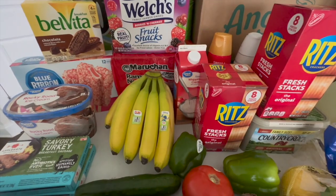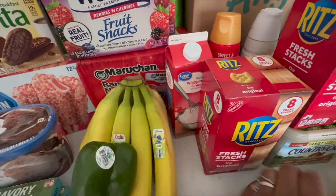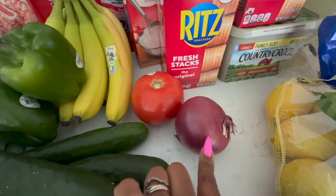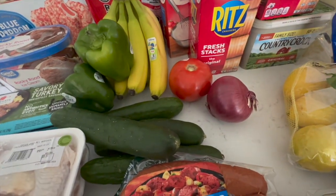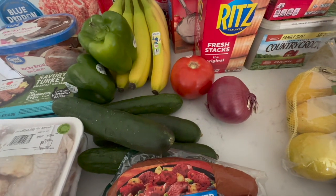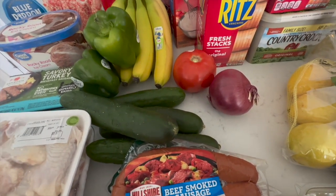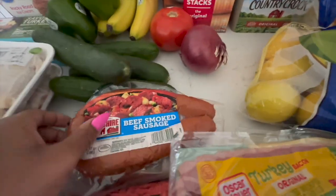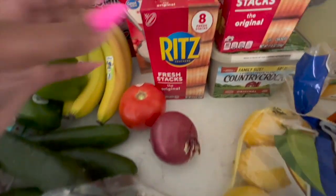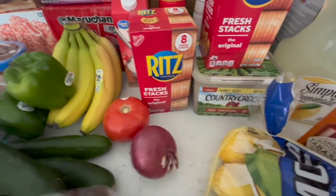We got some Welch's fruit snacks, noodles — the beef flavored — bananas, bell peppers, cucumbers, a tomato, and a purple onion because I want to make some tuna fish this week. For tuna fish I use purple onion, cans of tuna, boiled eggs, and sandwich spread — maybe celery, but I don't think I have any. I plan on doing that as a lighter lunch along with some Ritz crackers. Baby girl loves those.